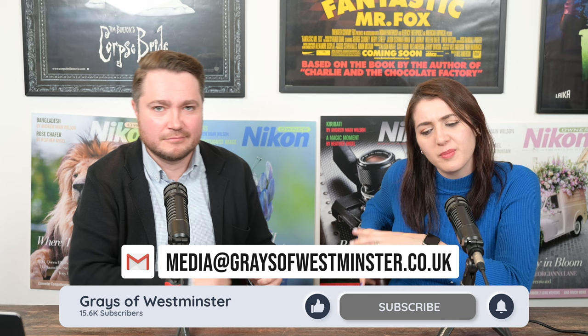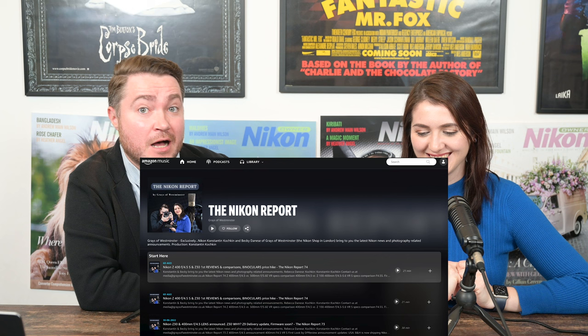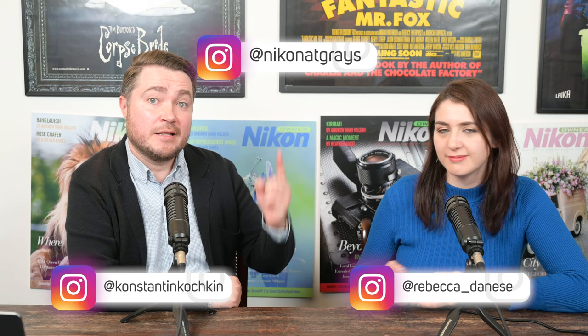And that's a wrap — it's been a long one. Thank you very much for watching this week. If you enjoyed this video, please give us a like and subscribe. If you're listening on a podcast platform, a follow, rating, and review would be tremendously appreciated. We are available on Apple Podcasts, Amazon Music, and Spotify — you can listen in the car, on the train, in a plane, anywhere in the world. You can also find us on Instagram: I'm at Rebecca underscore Danese, I'm at Konstantin Kochkin, and the show is at Nikon Grace. Thank you very much — we'll see you soon.